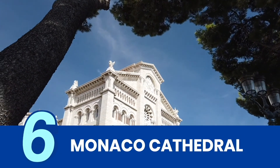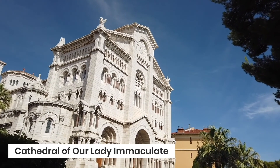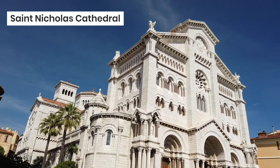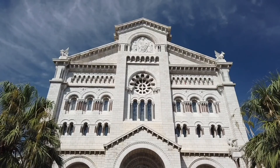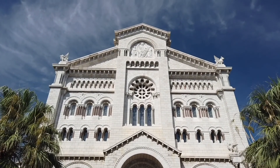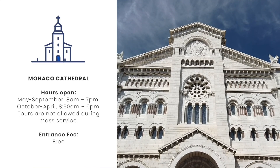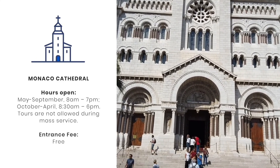The Monaco Cathedral is more formally known as the Cathedral of Our Lady Immaculate. Completed in 1903, it is sometimes called St. Nicholas Cathedral, which is the name of the country's first parish church that used to stand at the same site. Inside, you'll find the beautiful Carrara Marble Episcopal Throne and the Great Altar. It is also the final resting place for many members of the royal family, including Princess Grace Kelly and Prince Rainier III.